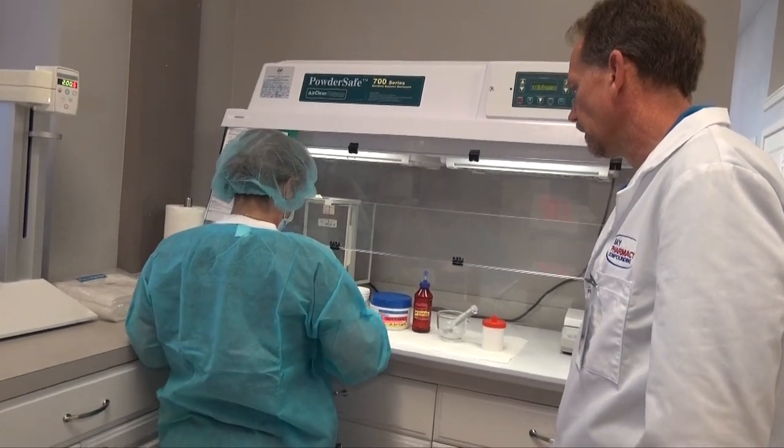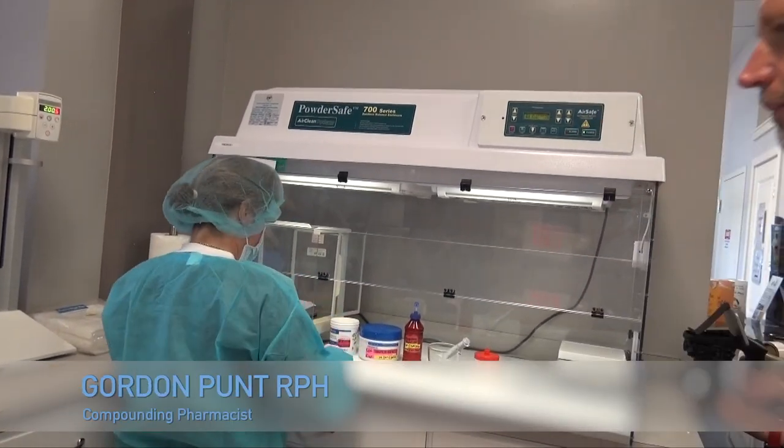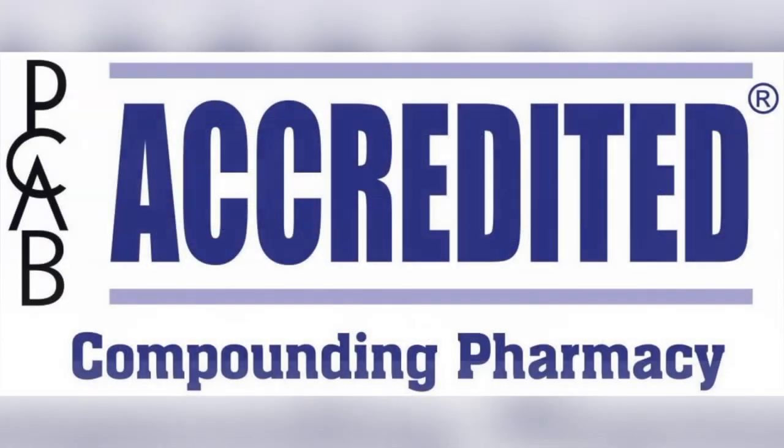One thing that's very important when you're looking at a compounding pharmacy is quality. We have been in the compounding business for over 20 years and have a lot of experience. We are also what is called PCAB accredited — the Professional Compounding Accreditation Board is an agency that independently accredits compounding pharmacies to make sure they meet high standards of quality. It's important that when you look for a compounding pharmacy, it is PCAB accredited.